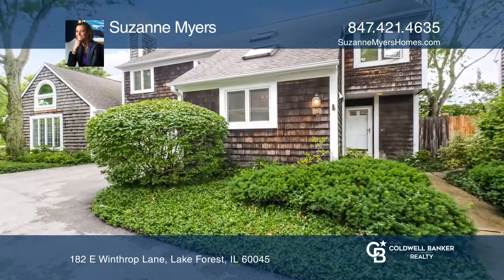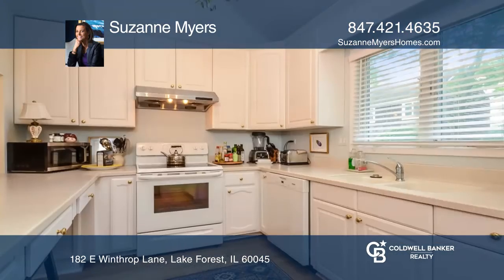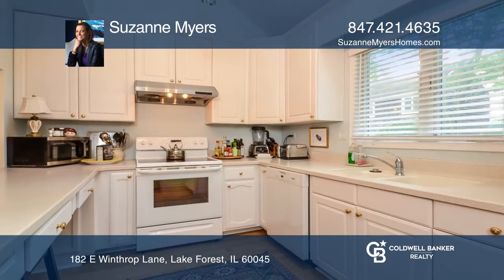This Nantucket-inspired townhome features newer wood floors, cathedral ceilings, skylights, a white kitchen, and a sunny and open floor plan.